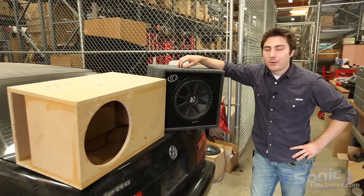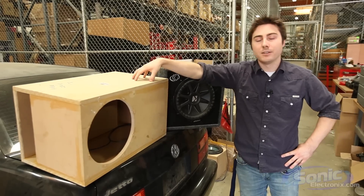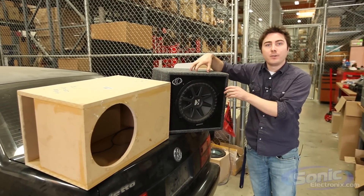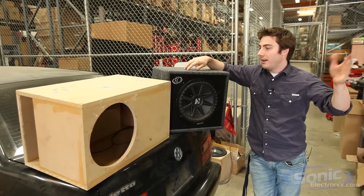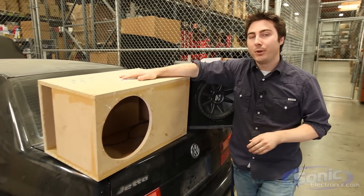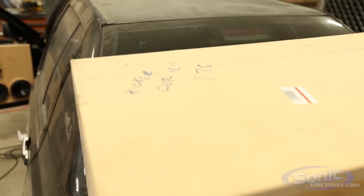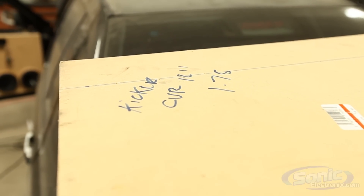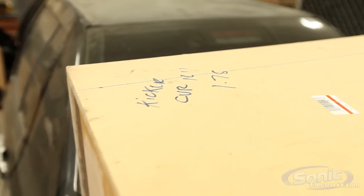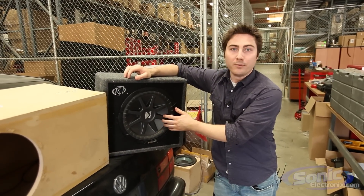Welcome to Sonic Electronics. My name is Seth and today we're going to be comparing a manufacturer built box and a custom built box. You might have seen our video where we compared the manufacturer box to the prefab box. This one's a little bit different because this is a custom box that we built here in house to the specs of the Kicker CVR — this is the 12 inch CVR. The box is 1.75 cubic feet, built to the specifications that Kicker recommends and also the Thiele-Small parameters of the woofer.